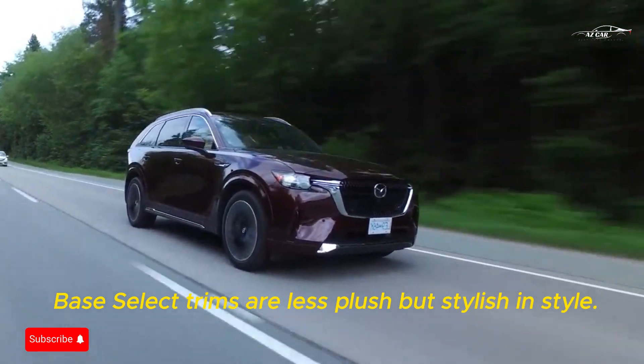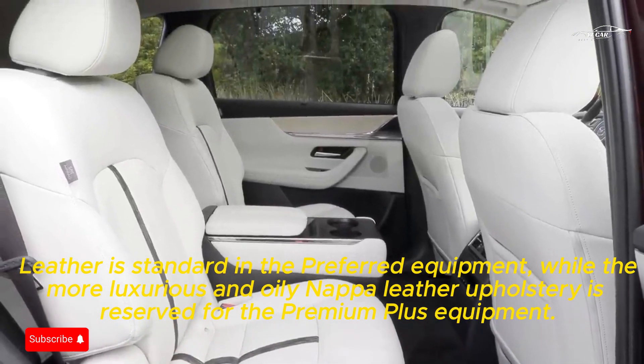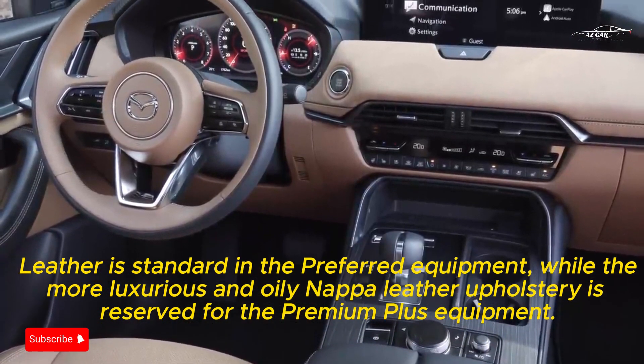Base select trims are less plush but still stylish. Leather is standard in the preferred equipment, while the more luxurious Nappa leather upholstery is reserved for the premium plus equipment.